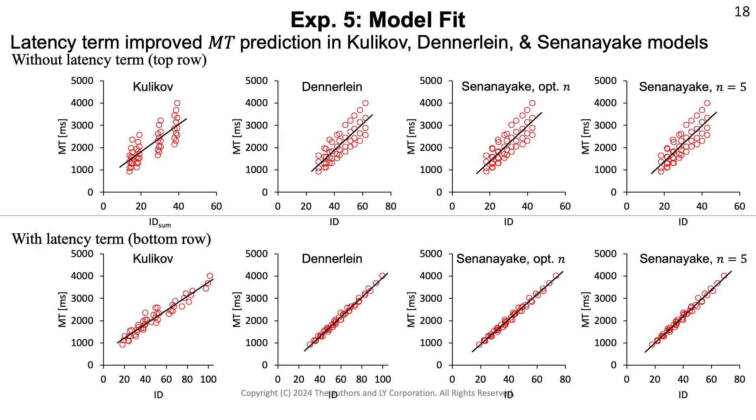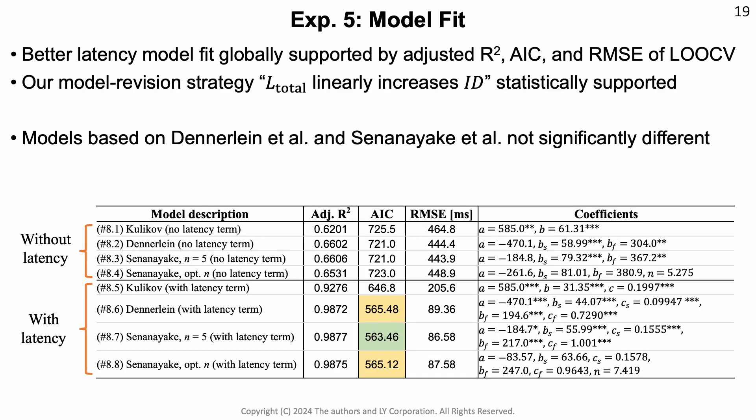Overall, we found that the latency term improves movement time prediction in all three considered models. In the top row, you can see the models without the latency term, and on the bottom with the latency term — it is visually easy to verify that the latency term much improves the fit to the data. This was also confirmed by the statistical analysis through adjusted R-squared, AIC, and RMSE of the leave-one-out cross-validation. Further, we found that the modified Dennerlein model and the modified Senanayake model are significantly better than the other models, but are not different from each other. So we can conclude that these two models are the best outcome for this study.